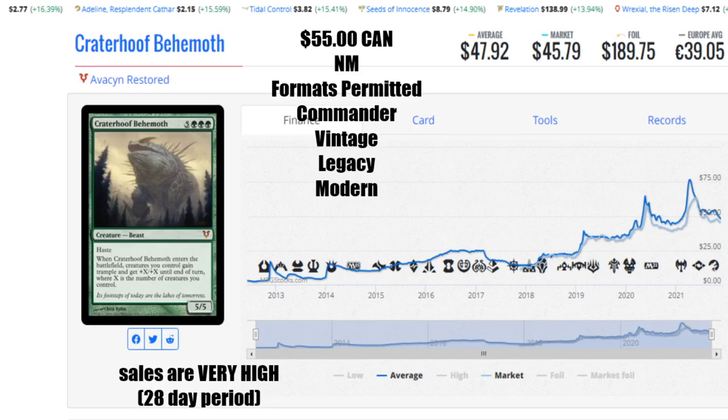Next is Craterhoof Behemoth from Avacyn Restored. This card comes in at $55 Canadian near mint. The average is $47.92, the market has it at $45.79 US. A foil — again an older school foil — will run you $189.75 US, and 39 euro and 5 cents. The sales were really high on this; it's moved a lot. It's another card that although it's gotten a reprint, its price has not been forced down so far that it's become worthless.